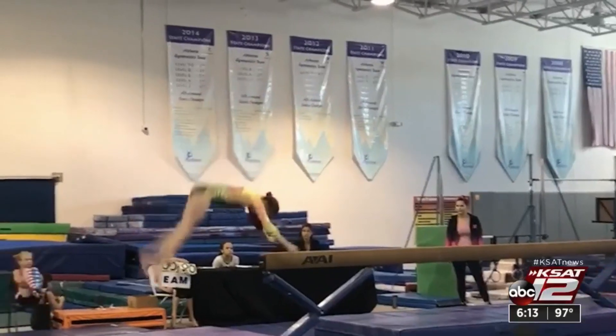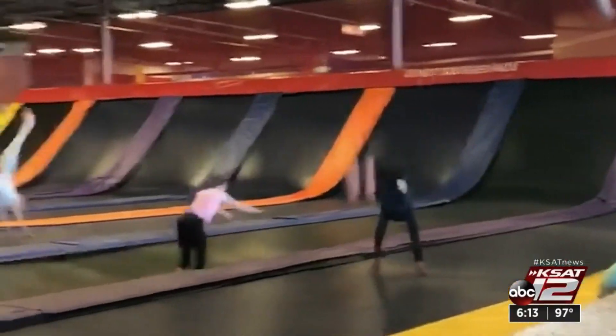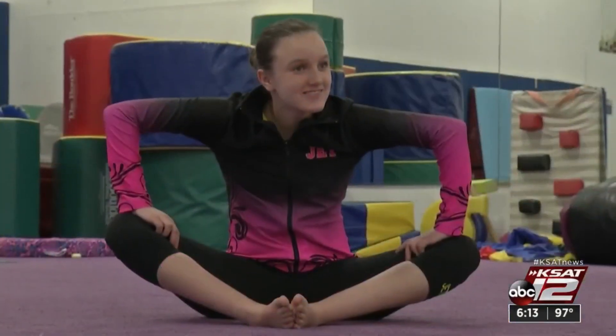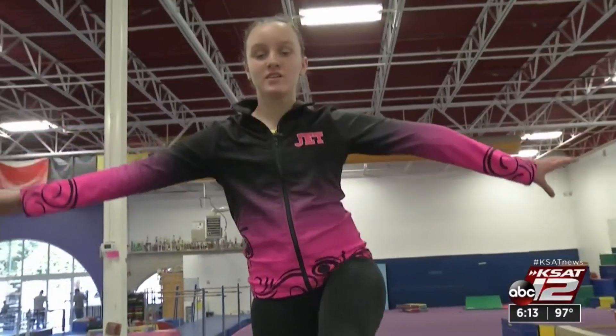Ever since Sophie Clem can remember, she's loved to bend and bounce and flip and flop. She's had quite a lot of balance and bars and has gotten high scores. But this is the first time in five months she's been back in the gym. Sophie was worried her tumbling days were numbered.